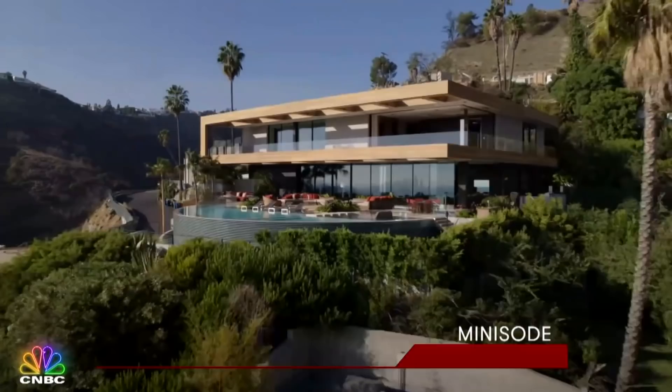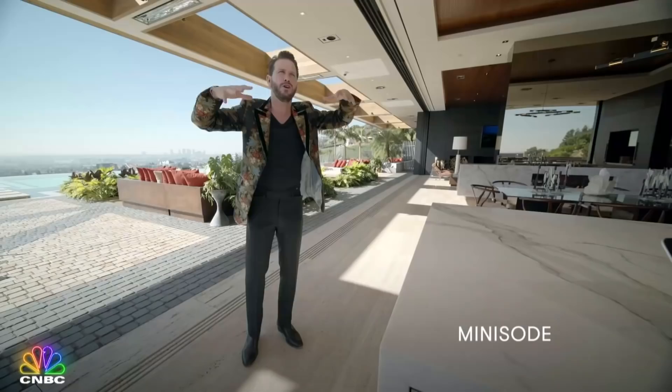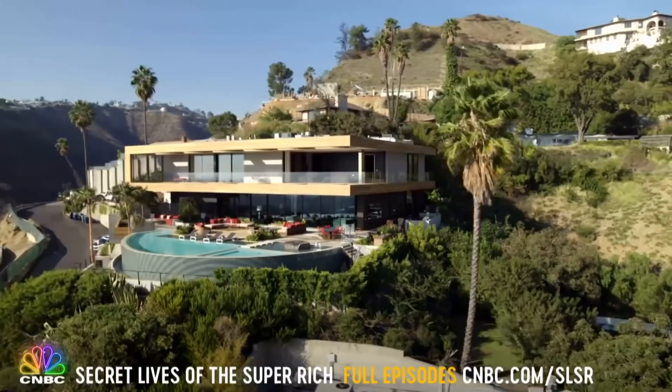Welcome to one of the most rockin' mansions to ever hit the market in the Hollywood Hills. You're in God mode when you're in this property. Built on spec and nicknamed the Stanley House, this $38 million mega mansion features interiors conceived by rock legend turned designer Lenny Kravitz.